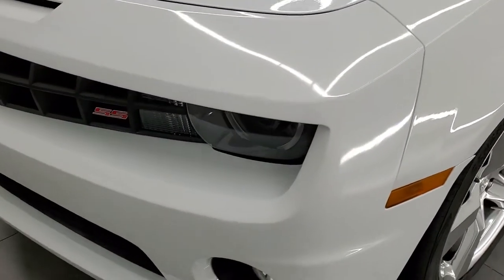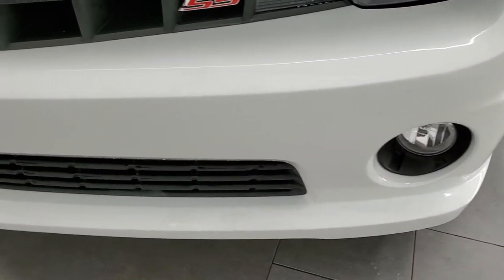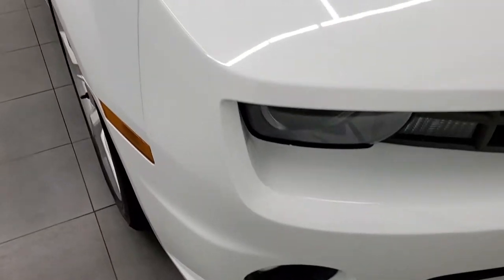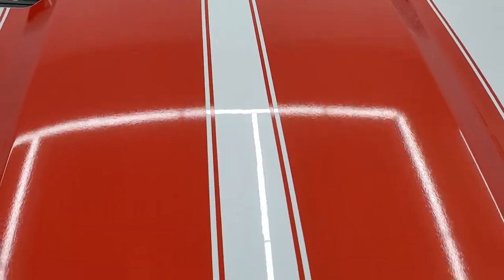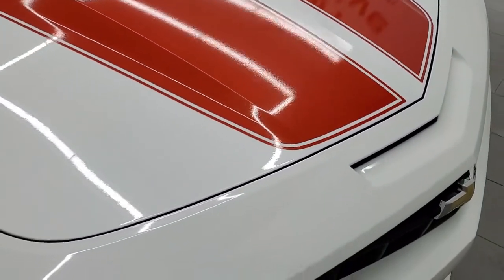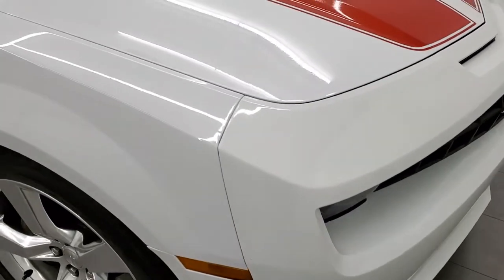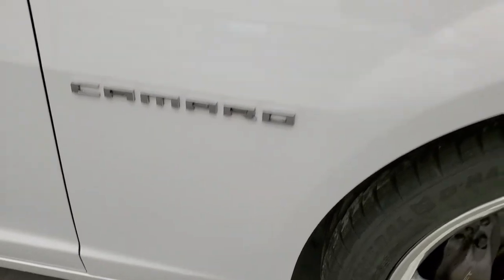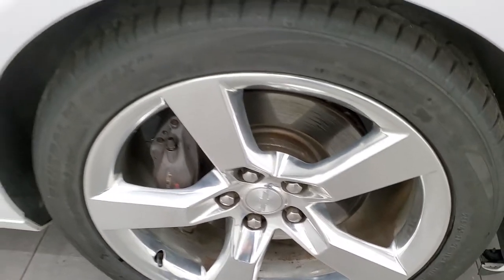Front fender has no dents or dings. It does come with the HID headlamps, the LED running lights, and the factory fog lights. Front bumper is in really nice shape — no dents, dings, or cracks. The hood is in pretty nice condition and it does come with those Inferno Orange stripes, which are in pretty nice shape as well. I did see one little ding on the hood underneath that stripe, but it's really the only imperfection I saw on the whole car. Passenger side front fender has no dents or dings, and the passenger side rim is in excellent shape as well.